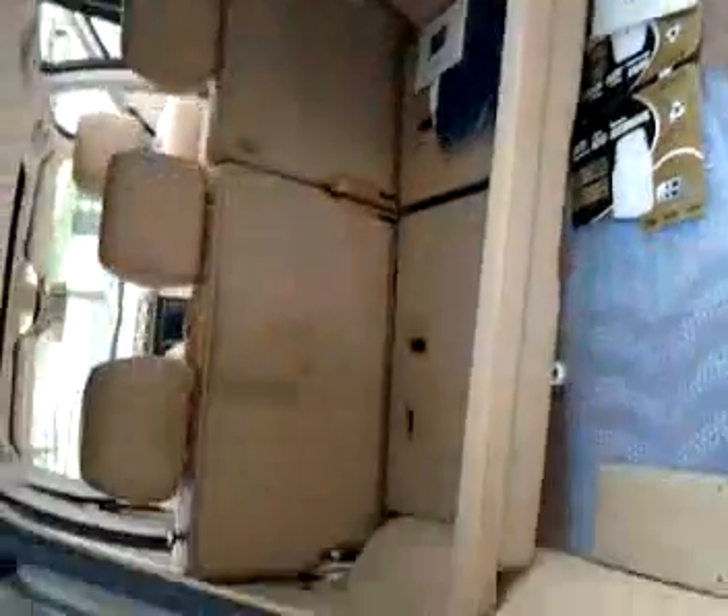Trunk area. Here we take prior to our work. Everything is thoroughly cleaned. The whole spots removed, stains, odors. Everything is completely reconditioned.